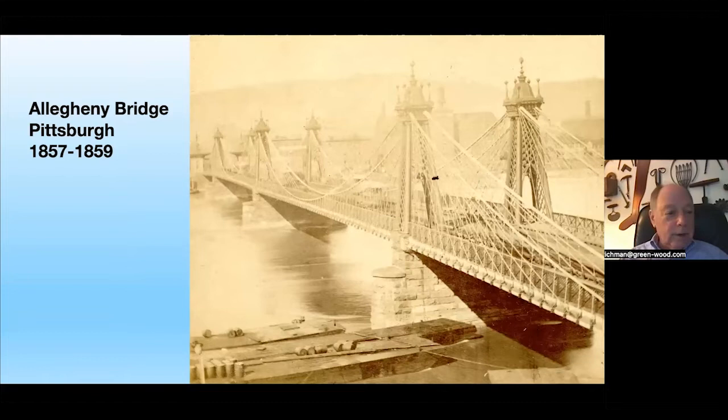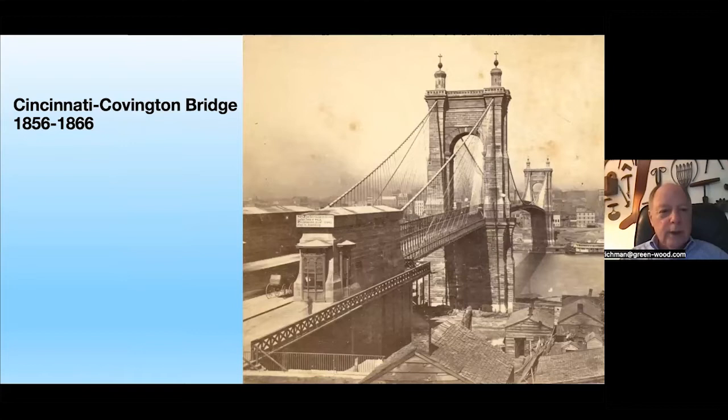From 1857 to 1859, the Allegheny Bridge in Pittsburgh refined their technique, improving and making things able to bear more weight. Then the Cincinnati-Covington Bridge, 1856 to 1866 — construction halted by the Civil War — goes from Covington, Kentucky across the Ohio River to Cincinnati. For those familiar with the Brooklyn Bridge, it really feels like one: it has the distinctive mark of a Roebling bridge and is now known as the Roebling Bridge in honor of John Roebling.